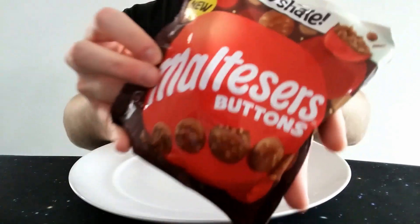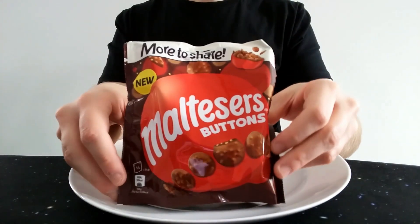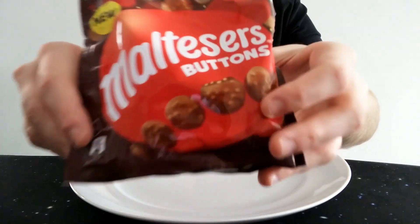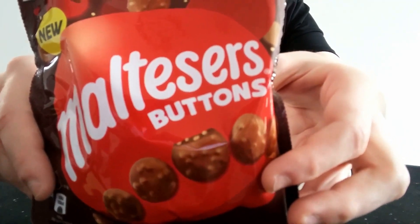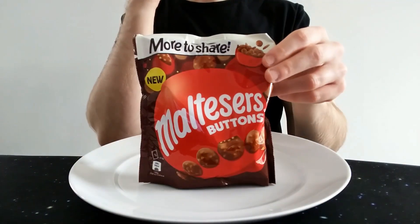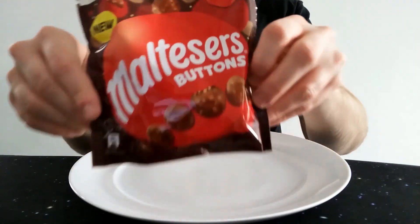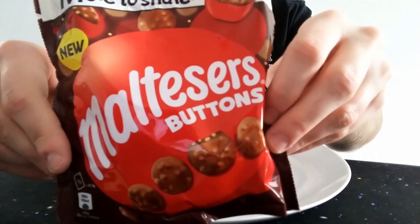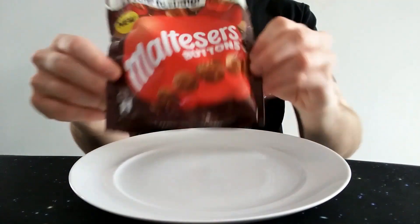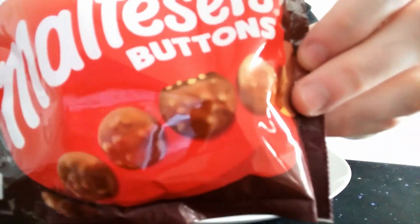For those who don't know, in the UK there's basically — I think it probably started with Cadbury's Buttons — they do a flat circle of chocolate and call them buttons. Since then, a few more have popped up: Milky Way Buttons, Yorkie giant buttons, and now Maltesers have done one as well.